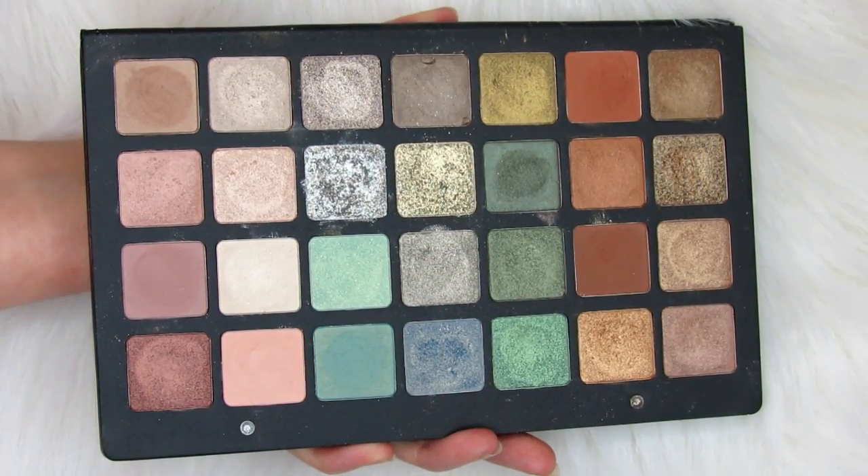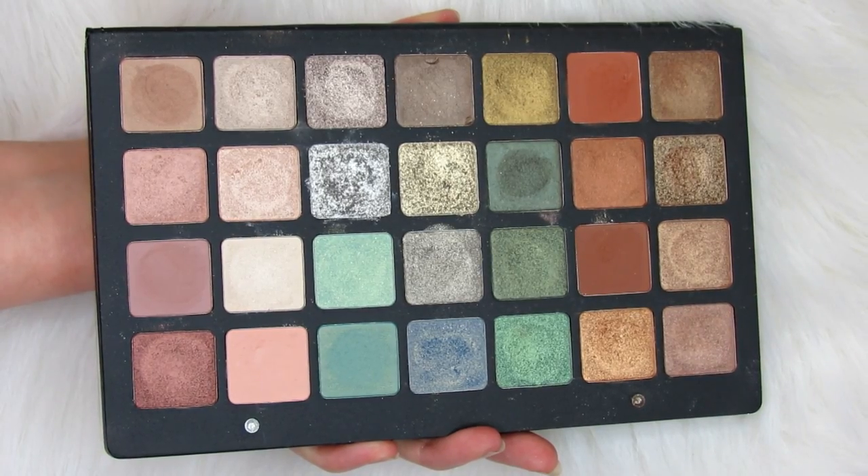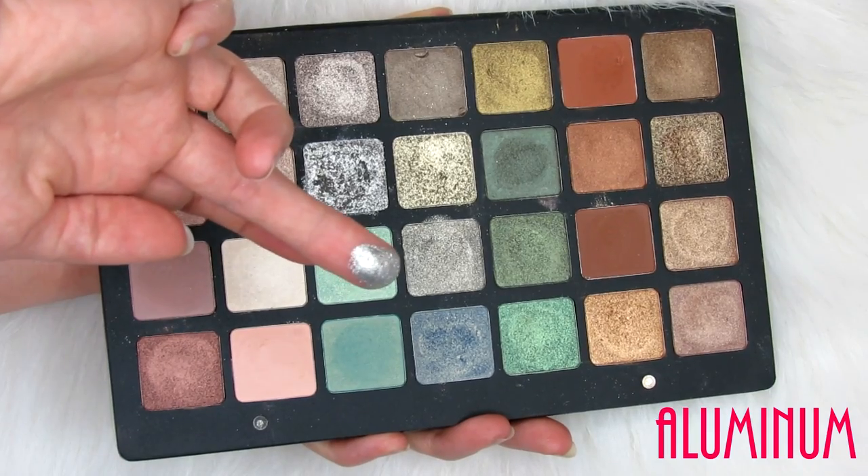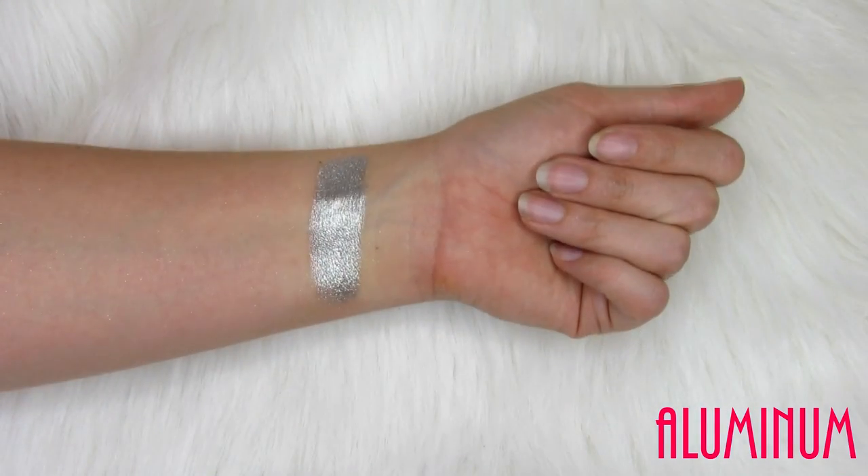For really beautiful shimmery lid shades, I have been loving the Natasha Denona palette. I have the green-brown one and I just love it — I think it's so beautiful. I have a whole video showing and swatching it. I'm wearing a really intense metallic shimmer shade on my eyelids today, and I do have a get-ready-with-me on this look that will be up in the next couple days. If you guys really like intense shimmery eyelid colors, then you are going to love the Natasha Denona shadows.